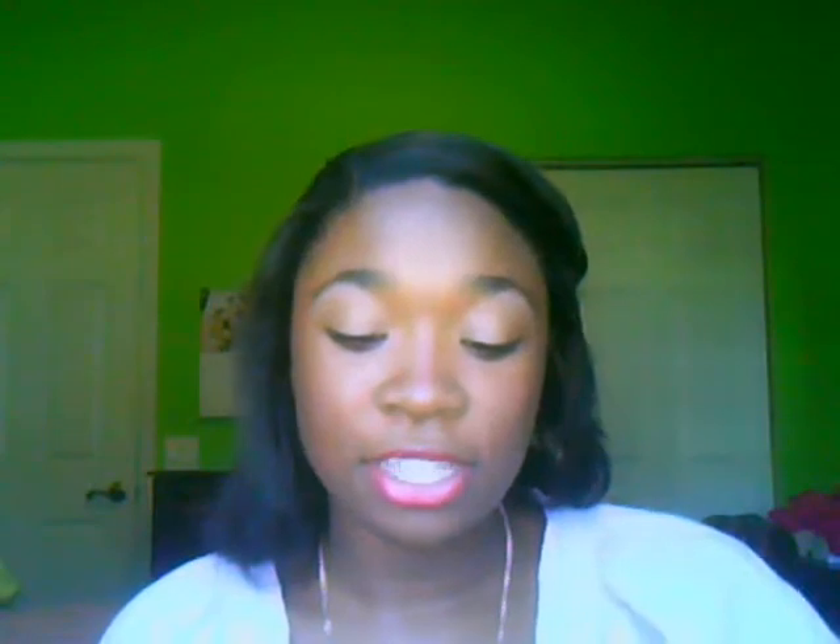My next favorite is this NYX trio that I got from Ulta. It's in the shade Rock and Roll and it's got three colors: a taupe, a brown, and a dark gray. These are super pigmented and they feel really soft on my fingers. I'm actually just wearing the taupe on my lids today. I like to use this because it's a lot quicker than using my BH Cosmetics 88 palette in the morning.